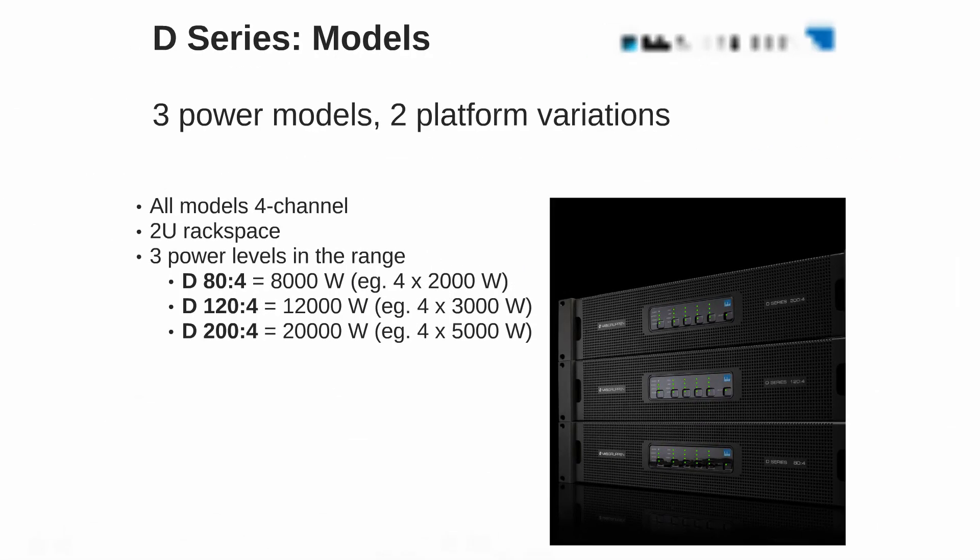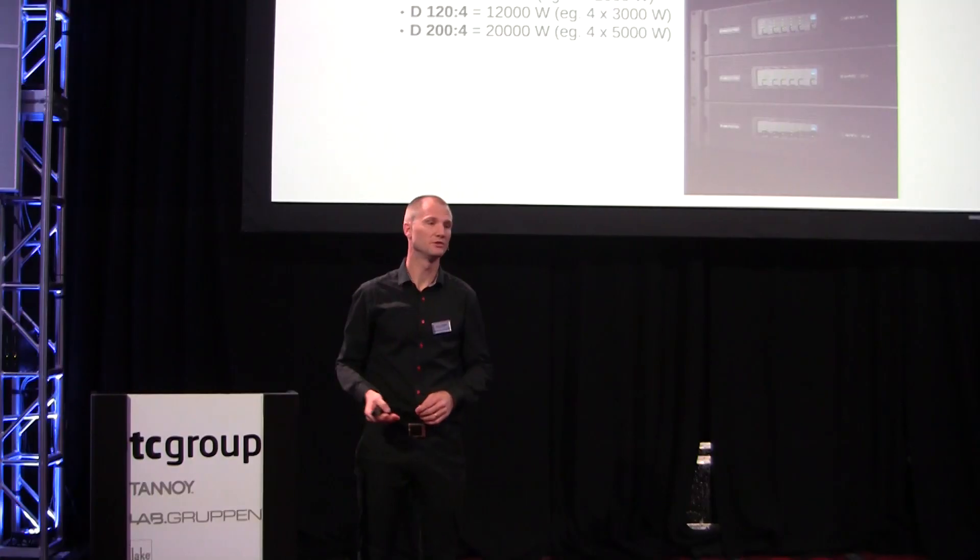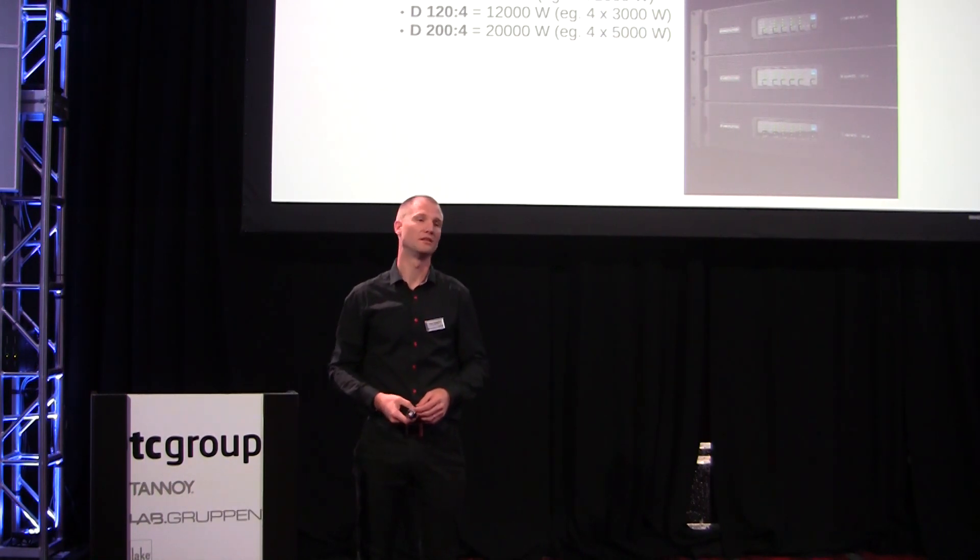D-Series comes in three models. They're all four channels, all two units of rackspace. We have three power levels: the D200, the D120, and the D80, ranging from 20,000 watts down to 8,000 watts.